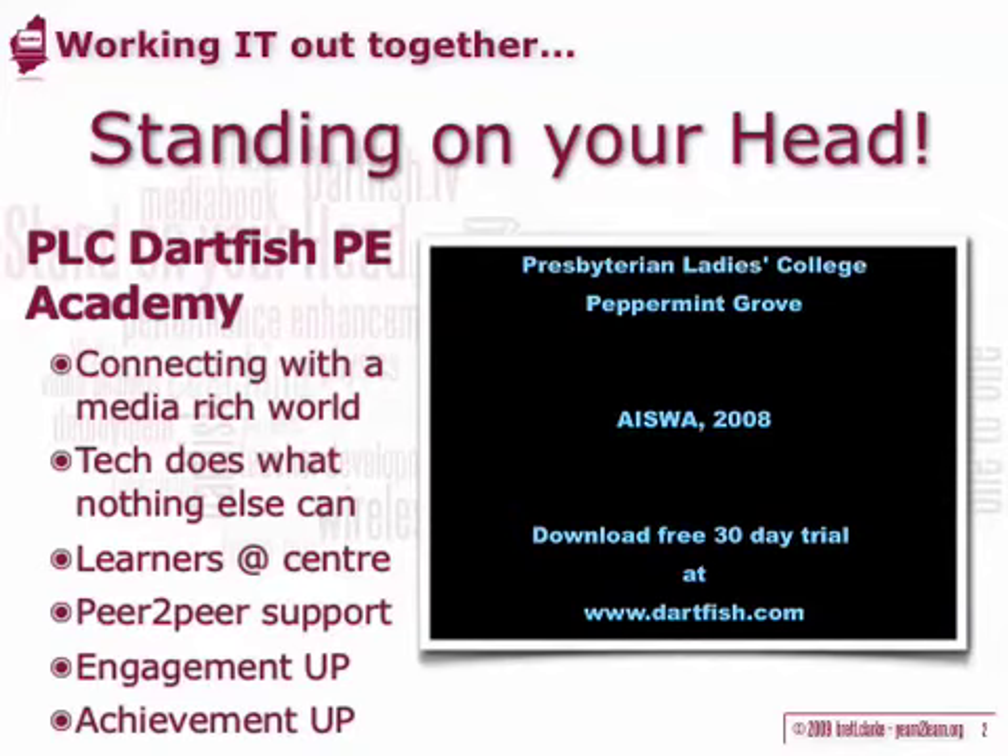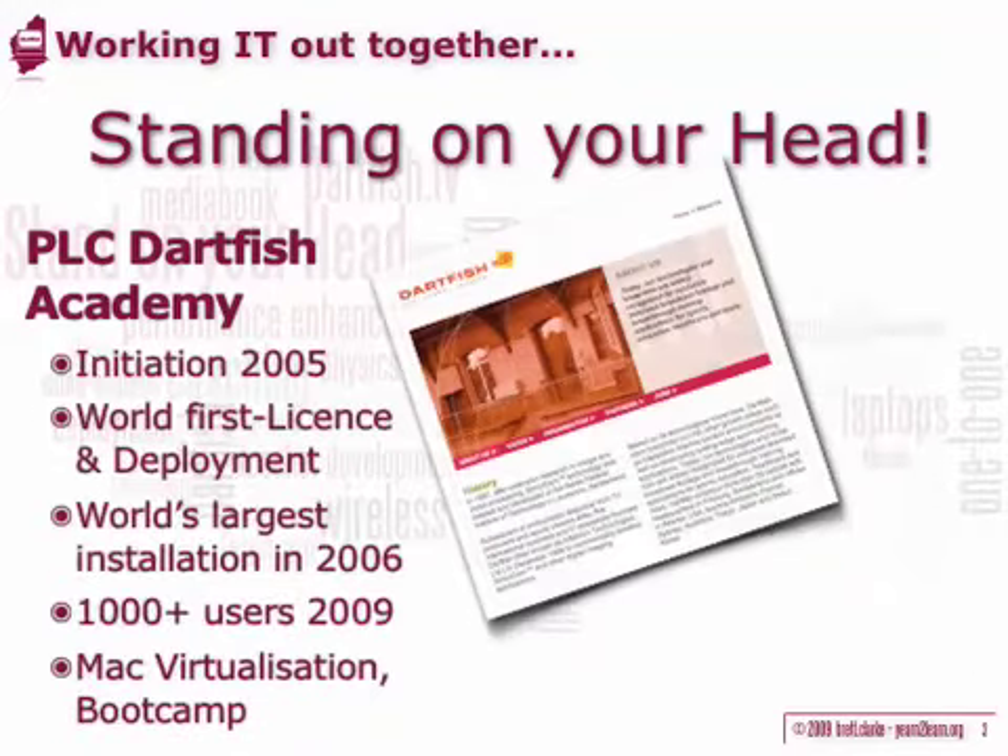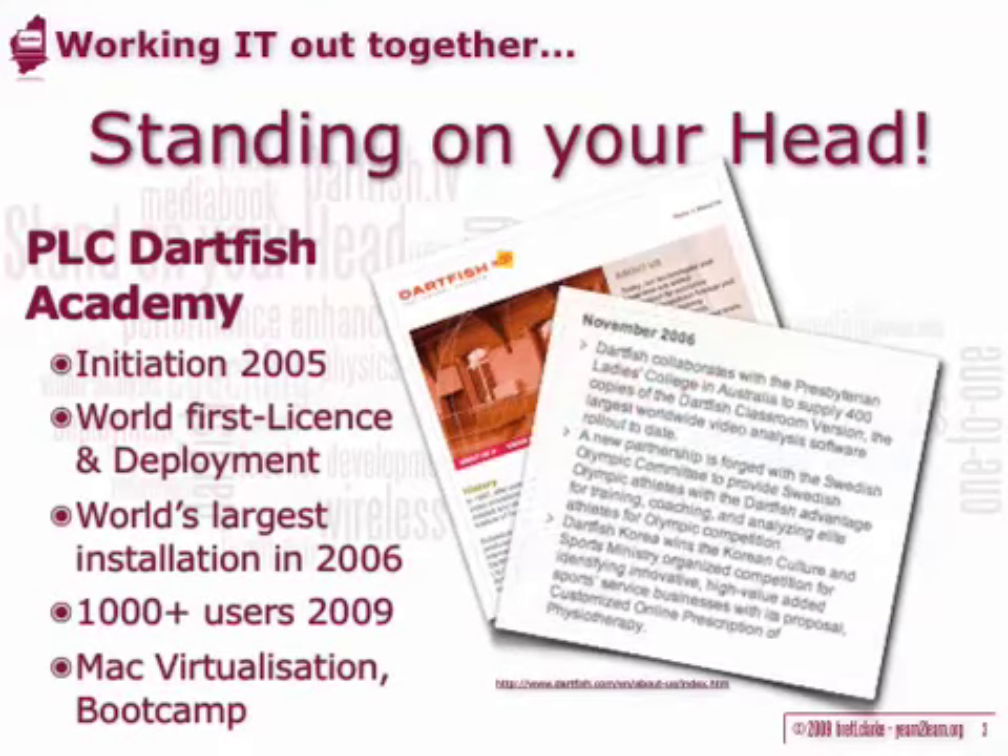The improvement in skill acquisition is amazing. PLC is the largest deployment of Dartfish software anywhere in the world, and this initiative sparked a whole new education business for the company that it had not realised existed. Innovative technology integration is not only changing education but the very businesses that are partnered as part of the process.